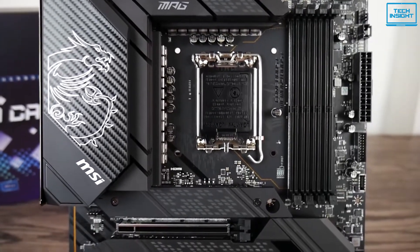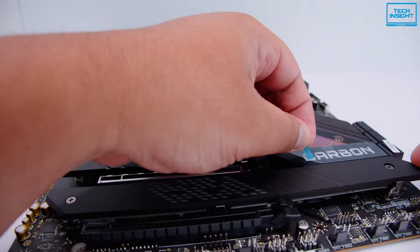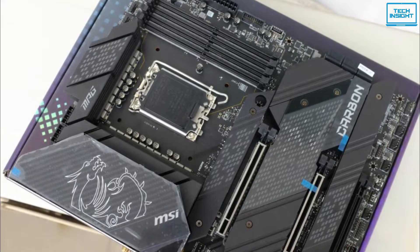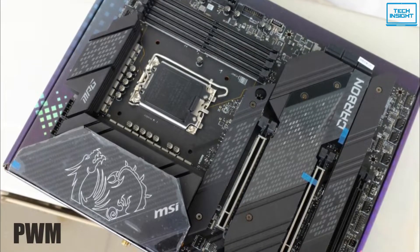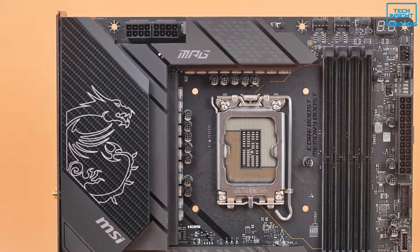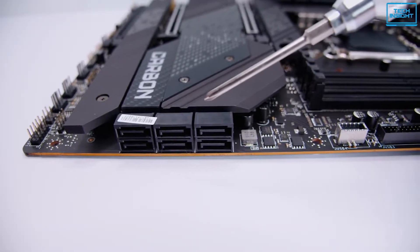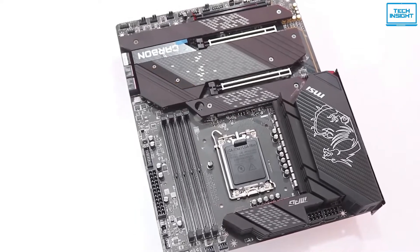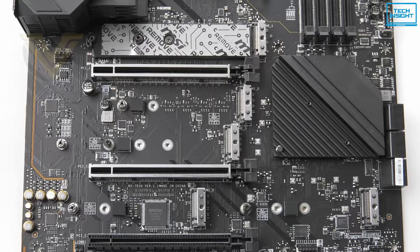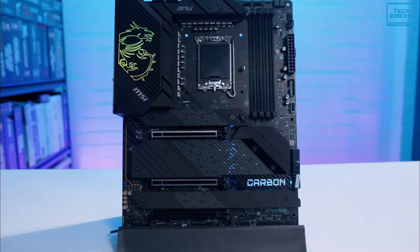The MSI MPG Z690 Carbon Wi-Fi has proven itself in both system and gaming performance, coming in at number 3 on our list. This ATX form board is a favourite among experts for being budget-friendly and its high-tech engineering. The VRM offers a direct 18-phase power design with a digital PWM of 75A, keeping CPU performance smooth even under volatile situations. It comes with 4 DDR5 memory slots with a capacity of 32 GB each. The storage feature gives you 6 SATA 3 hard drives supporting Intel RAID 1, 5, and 10 layouts, and 5 M.2 slots for ultra-high-speed SSDs. All M.2 slots are heatsinked, providing extra protection.